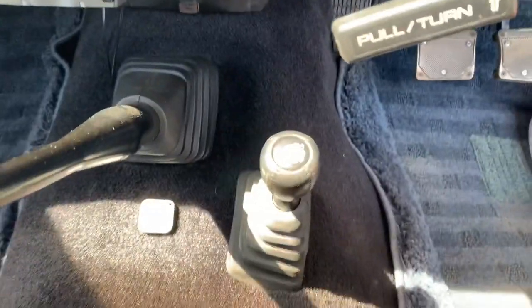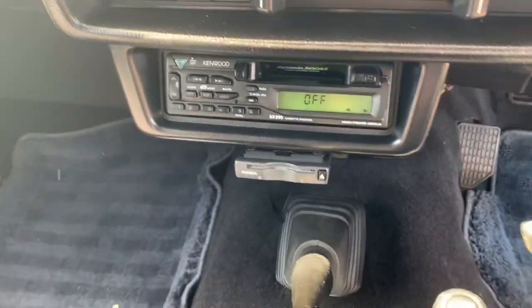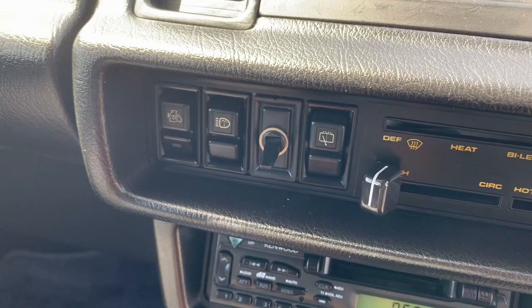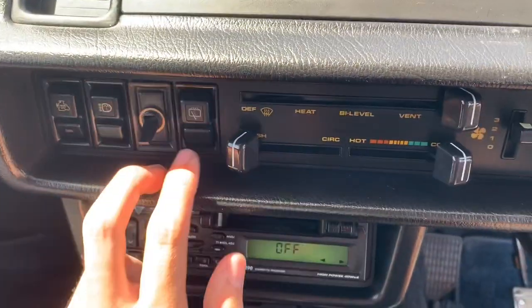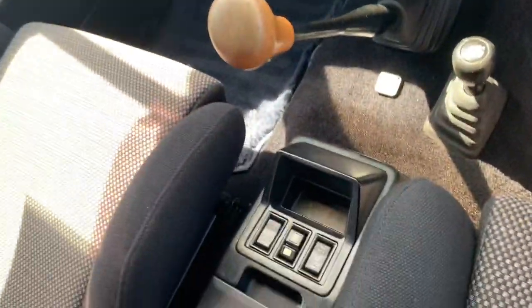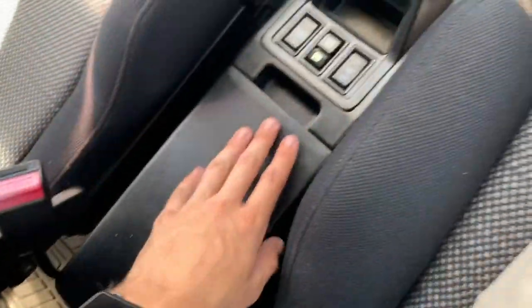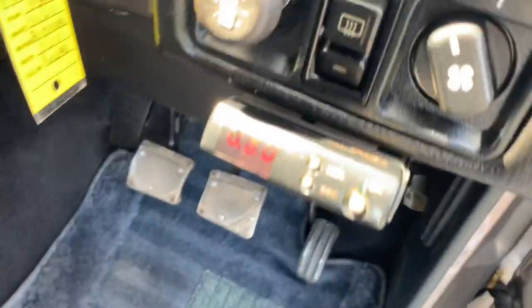Four-wheel drive, working radio. This also has an engine heater for starting on cold mornings, headlight washers, rear window washer, and a turbo timer.